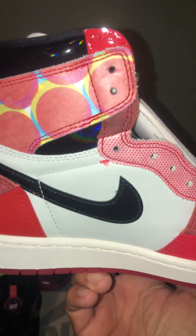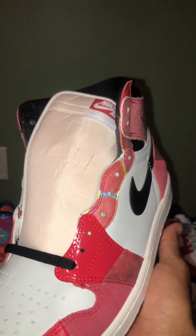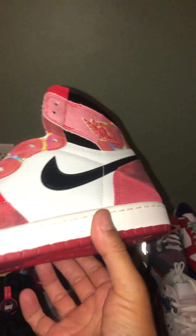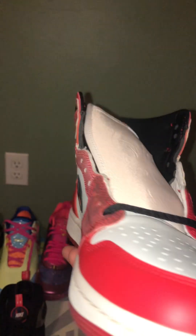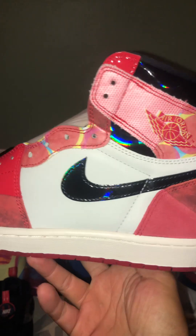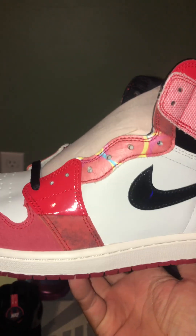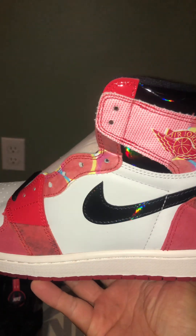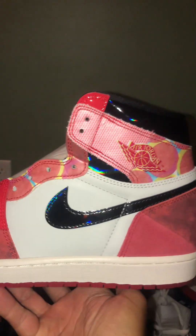After he went viral, he became kind of famous as the guy with the Spider-Man Air Jordan 1s. I caught on to the shoe and wanted it, and I reached out to him but he did not respond. I believe he didn't have a social media outlet to reach people that wanted the shoe, so I kind of just gave up.